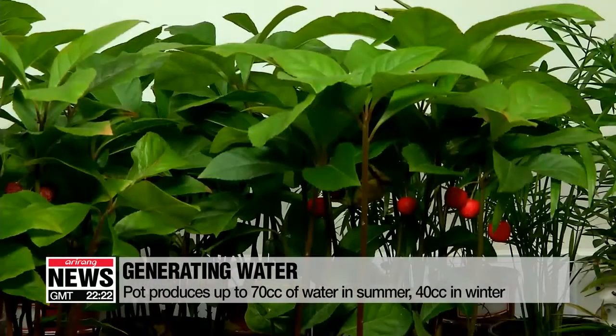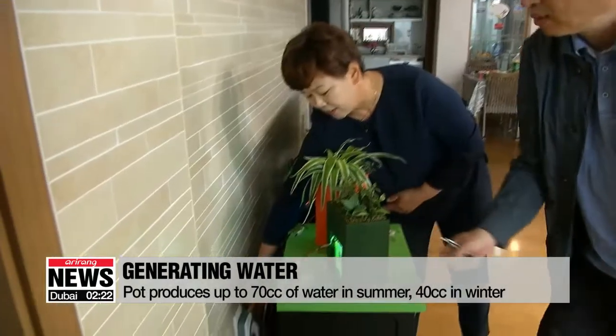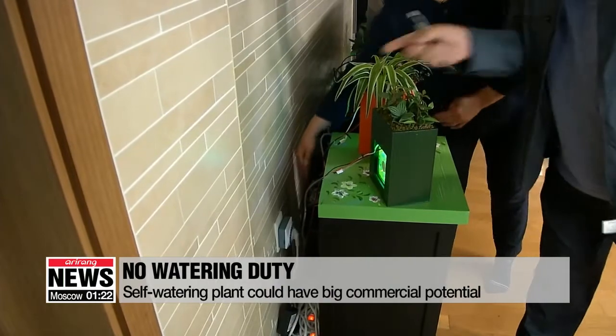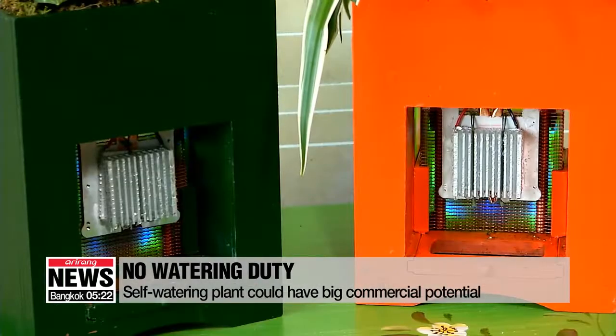It generates around 40 cubic centimeters of water in winter. Scientists say the pots would be most useful for people who want to grow plants in their homes but are either too busy or always forget to water them.